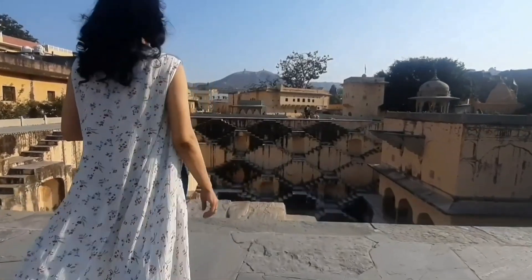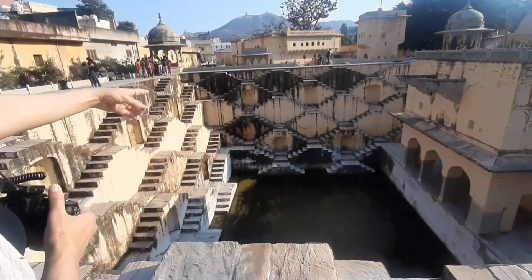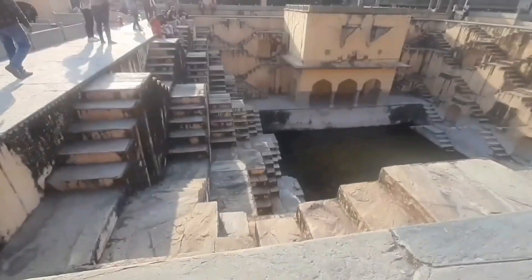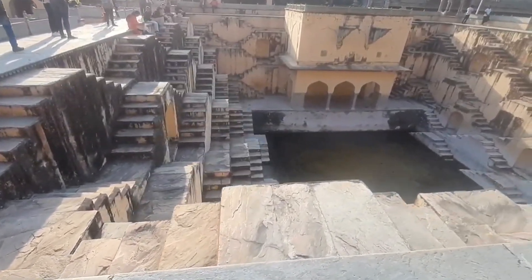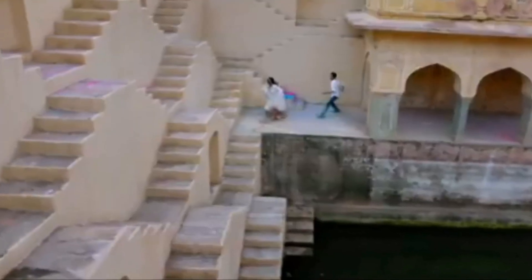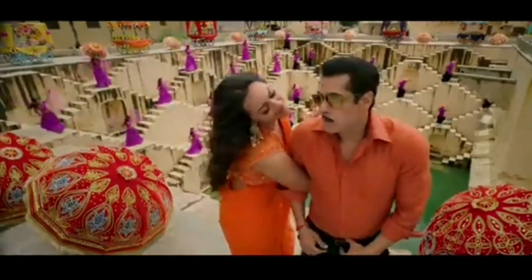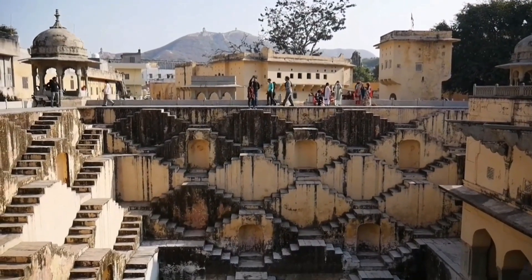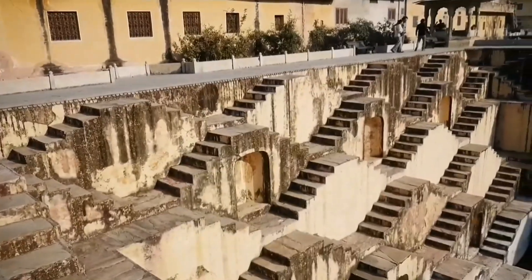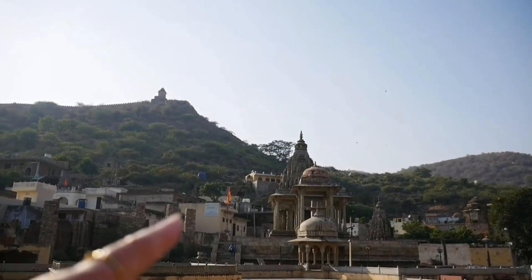India mein nearly 2,000 step wells hain and Rajasthan houses almost 100 of them. One of them is the Panna Meena Ka Kund, also known as Panna Mia Kund, ya phir Panna Meena Bawri. Ye Bawri hai Amer Fort ke paas, and Bollywood ke liye bhi yeh ek famous destination hai. Panna Meena Kund mein har saal thousands of visitors aate hain. Yeh India ka ek unique architectural marvel hai — is step well ke tine sides per steps banaai gai hain, woh bhi criss-cross pattern mein, aur is kund mein throughout the year paani rehta hai.